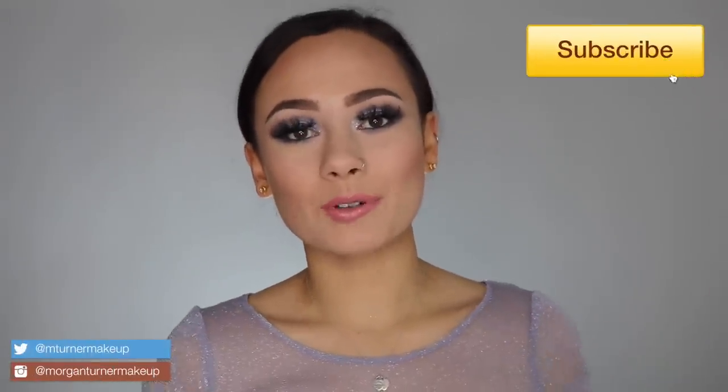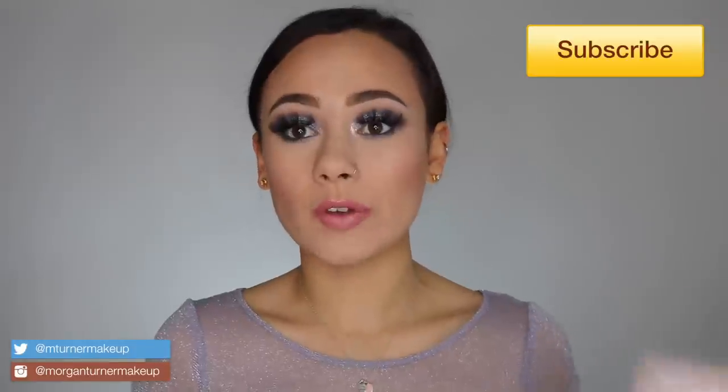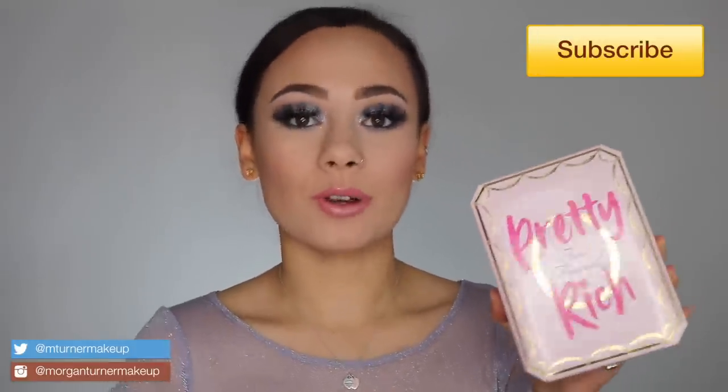Hey guys, what is up? Welcome to my channel. So for today's video, I am going to be reviewing the new Too Faced Pretty Rich Palette. So if you're interested in hearing my thoughts, then just keep watching.